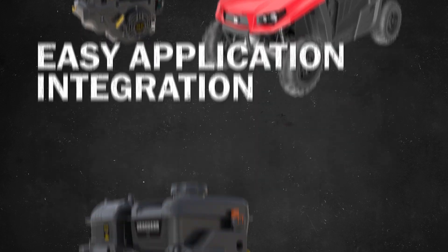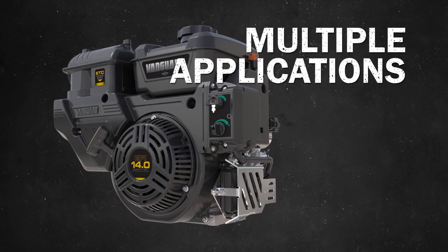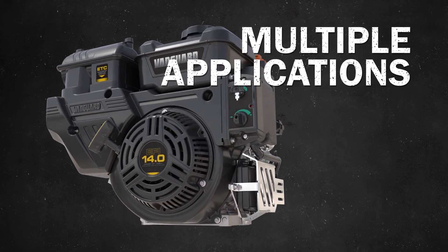The 400 EFI ETC engine is expected to be a valued addition to applications in the agriculture, construction, landscaping, and recreation markets.